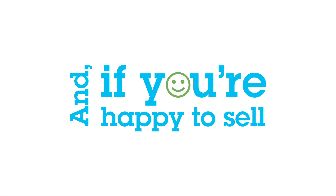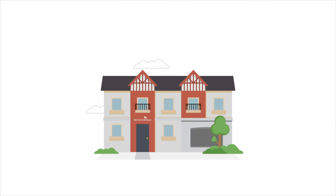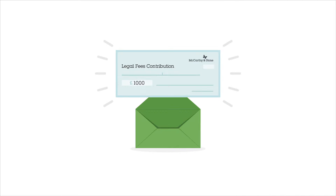We'll chat through the valuation with you. And if you're happy to sell, you can reserve your new property from as little as £500. After that, we'll work with your solicitor to complete. Plus, we'll give you £1,000 towards your legal fees.